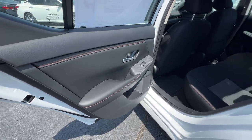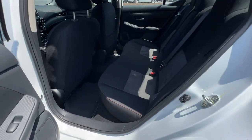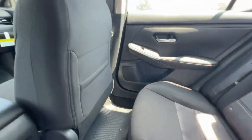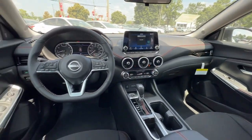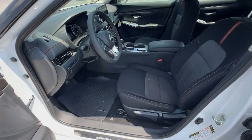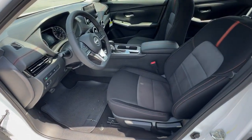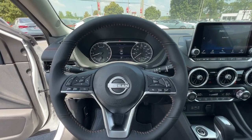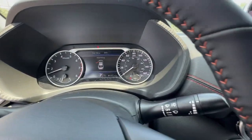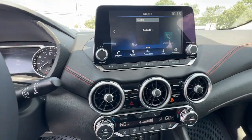This Sentra is waiting for you. Come in for a fun and easy road test. Our team will make it the best part of your day. We'll see you soon.